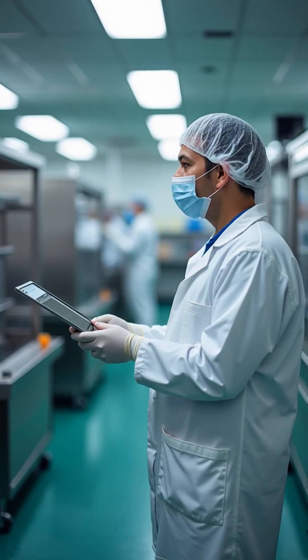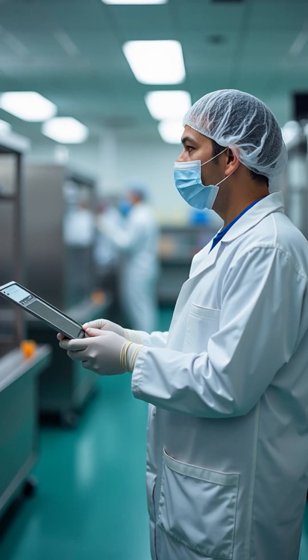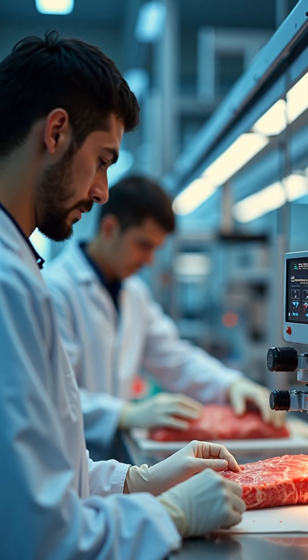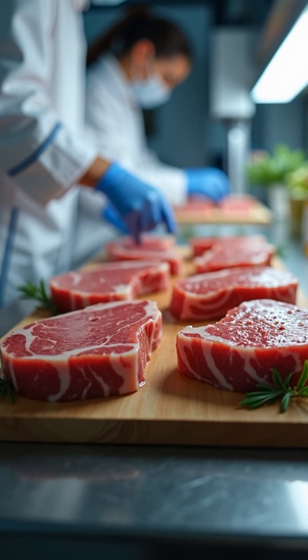Production occurs in sterile, monitored environments, improving food safety and consistency. While challenges remain — such as high costs, large-scale production, and recreating complex textures like steaks — rapid advances are improving quality and affordability.